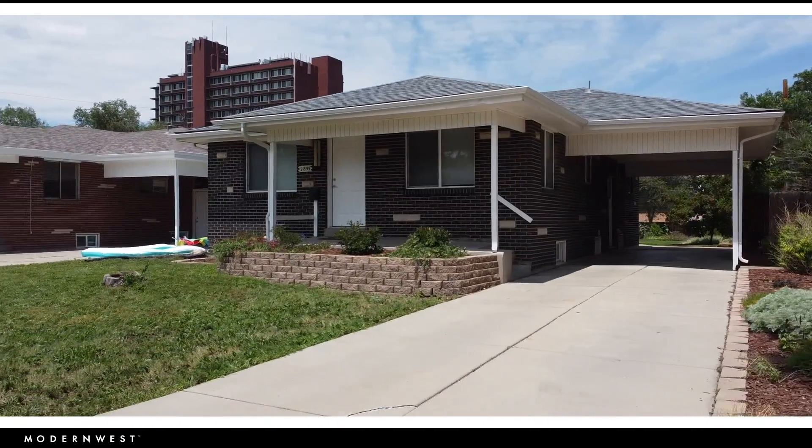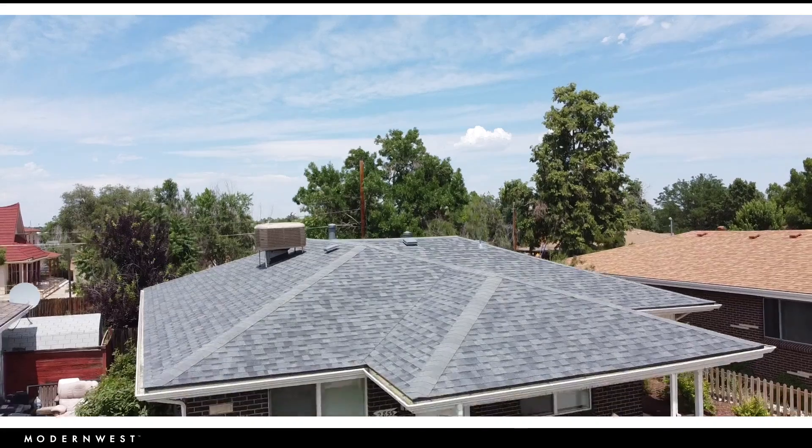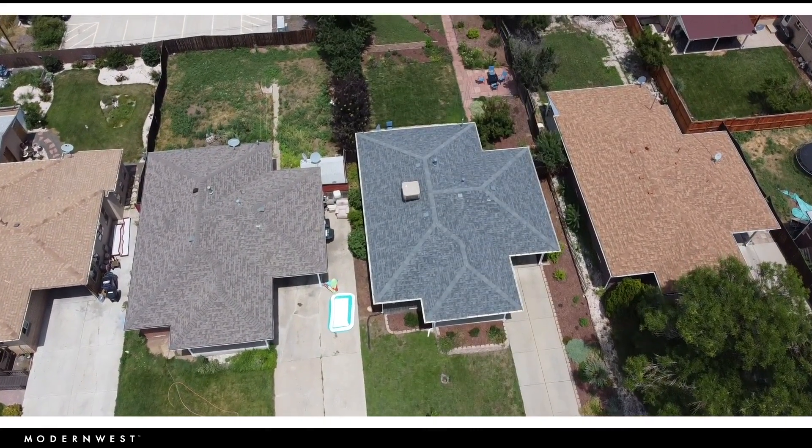We're talking a fully remodeled interior to include windows, paint, kitchens and bathrooms, a finished basement and replacing key elements of the home. The roof, electrical panel and cooling system are all new.